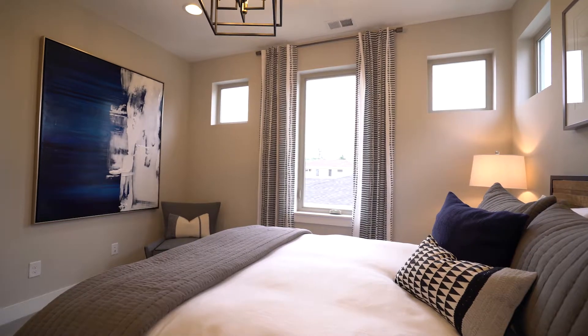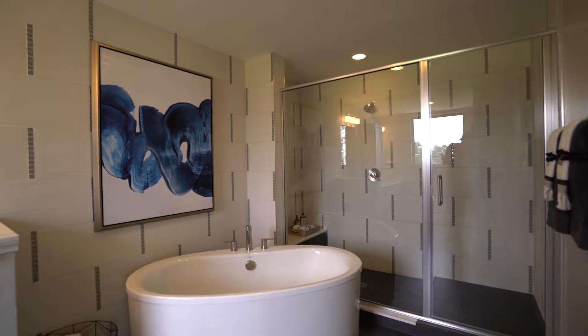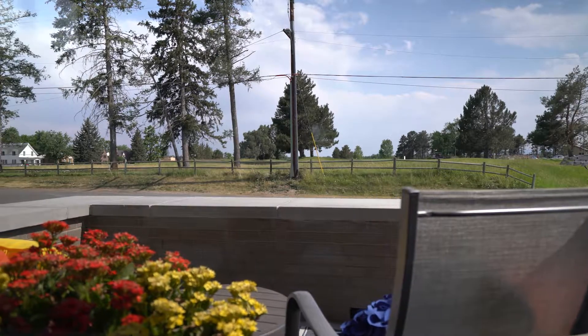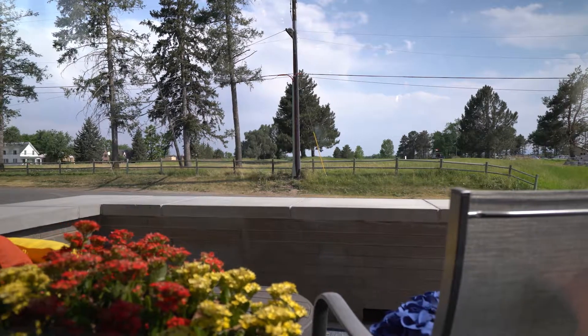In our Peak One Series, one of the things that many of the people have been raving about are our balconies and our views. On every single one of the homes that span on this parcel here, we have 10 of the Peak Series.